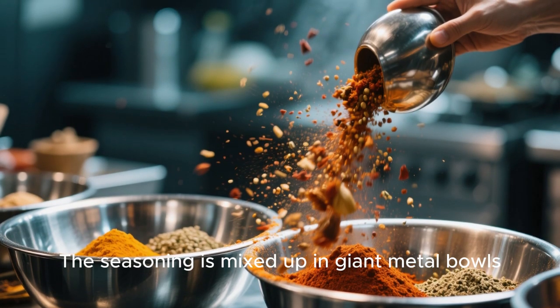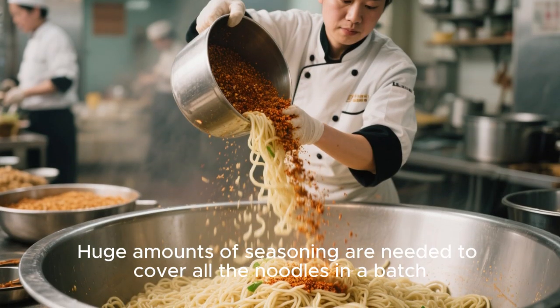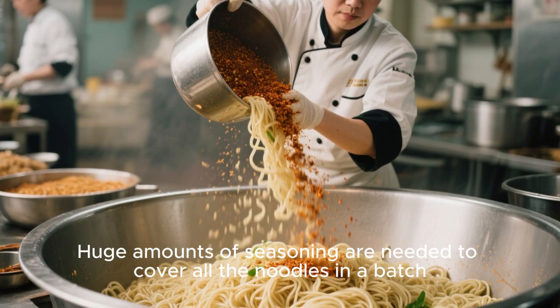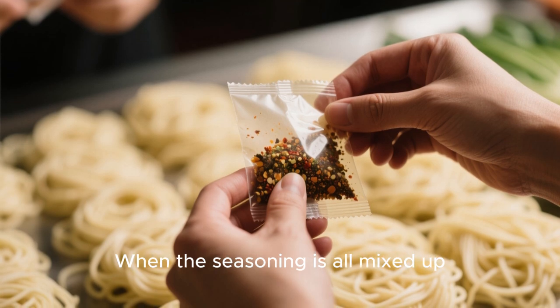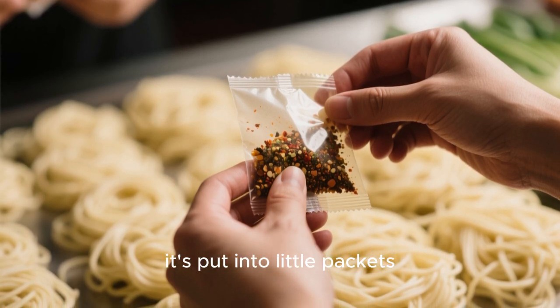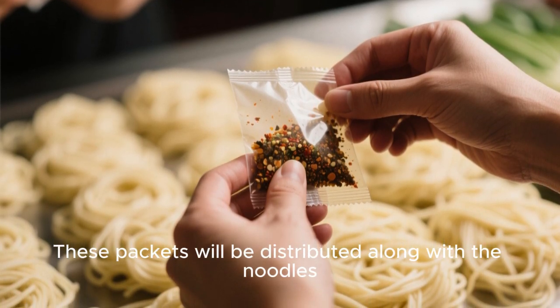The seasoning is mixed up in giant metal bowls. Huge amounts of seasoning are needed to cover all the noodles in a batch, so they have to mix up several bowls at once. When the seasoning is all mixed up, it's put into little packets that will be distributed along with the noodles.